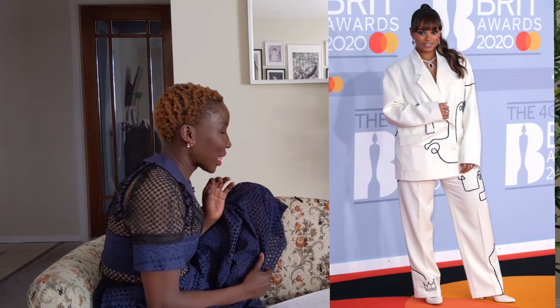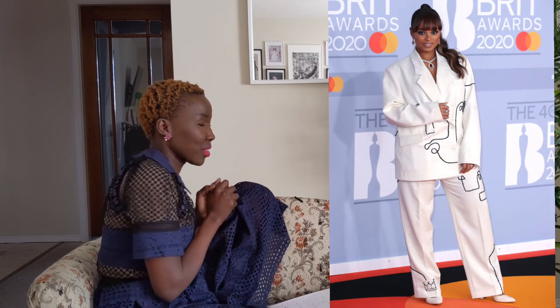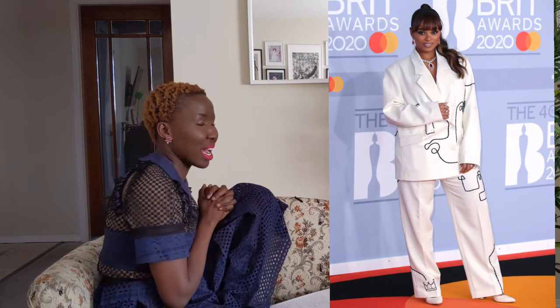Fleur East is rocking this white-on-white with black stitching number and I am in love. This is such a powerful look — the white suit is beautiful, the length is perfect, and the jacket is oversized but not so oversized that it's wearing her. White looks amazing on her. And if you're into trends, oversized blazer suits are going to be hot for 2020 — go grab one now! You can match it with short shorts, pants, or a short skirt with a crop top.